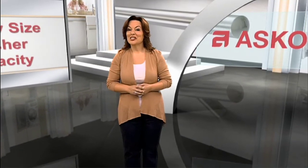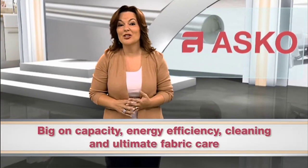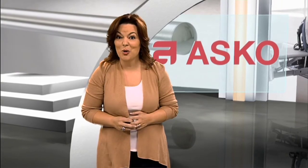Don't let the exterior size of ASCO's flexible family-sized washers fool you. Our innovative front-load washers may seem small from the outside, but they are big on capacity, energy efficiency, cleaning, and ultimate fabric care. Not to mention, they are built to last and outperform those bulky, traditional top-loading washers.